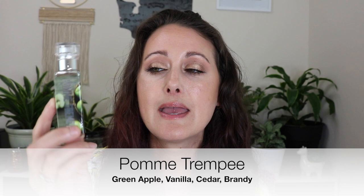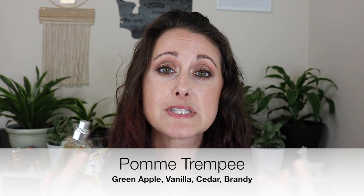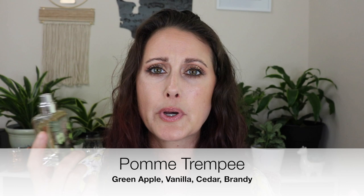Next we have Palm Trempe, and this is a one-for-one clone of Killian Apple Brandy. This is just like a boozy Granny Smith apple fragrance. It's pretty simple — just brandy and Granny Smith apple. It's tart, boozy, yummy, and sweet. It's amazing. I love this one.